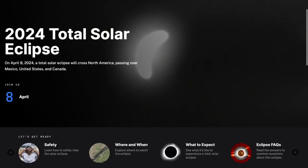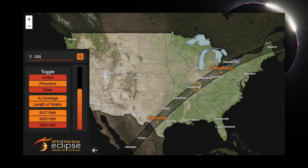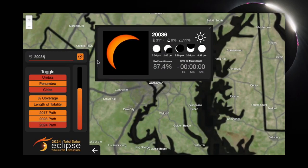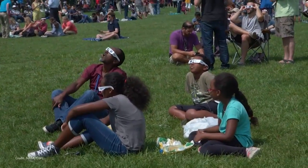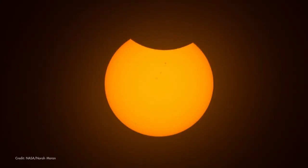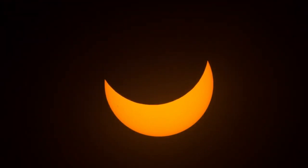NASA has a bunch of eclipse resources to help you get ready for this awe-inspiring celestial event. There's info on safe viewing, citizen science opportunities, and you'll even find our Eclipse Explorer where you can find eclipse details for your specific zip code. From wherever you're observing, solar eclipses are remarkable events. So observe safely and join our live webcast, because it's an event you surely don't want to miss.